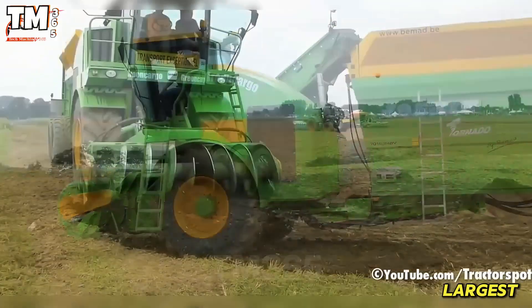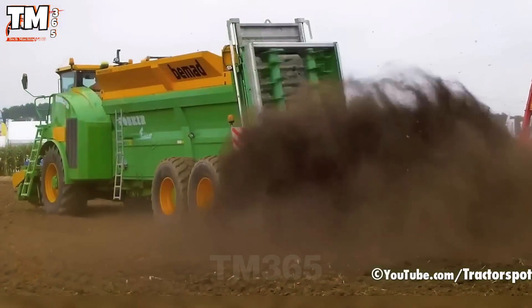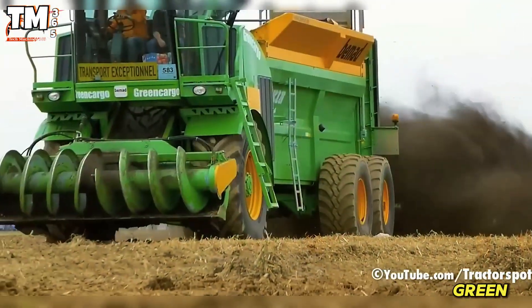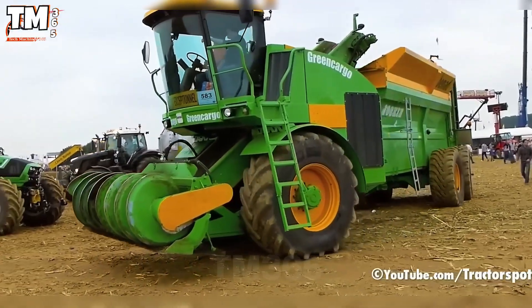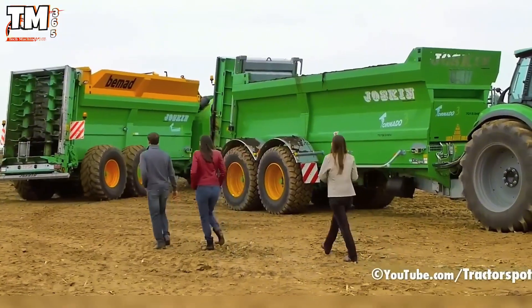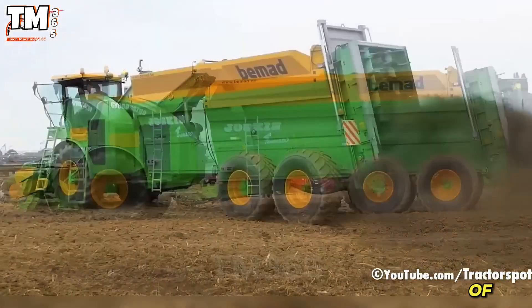A highlight at the largest agricultural fair in Belgium was the joint demonstration between the Bamat Green Cargo and the Joskin Tornado 3. These two machines form a modern, automatic and highly efficient fertilizer distribution system. The Bamat Green Cargo has a 25 cubic meter tank, 300 horsepower, and can move and load itself without the need for a tractor. Meanwhile, the Joskin Tornado 3 ensures the liquid manure is thoroughly mixed before spreading. The system can cover 5 hectares per hour, saving approximately 30% of operating time.